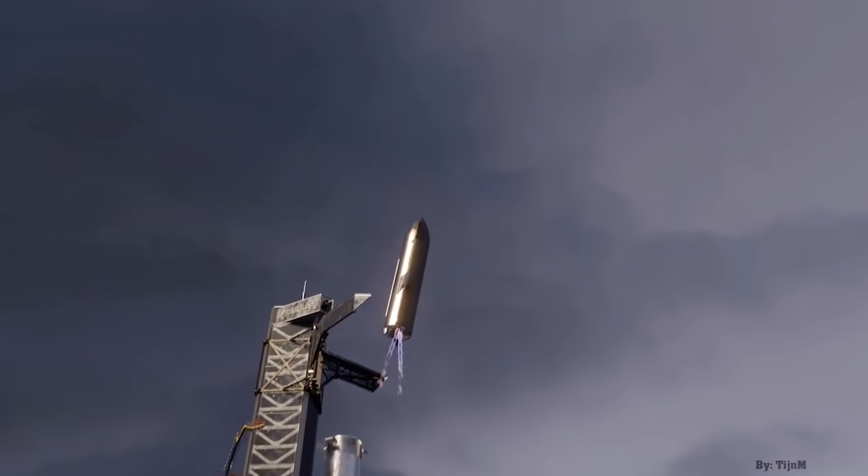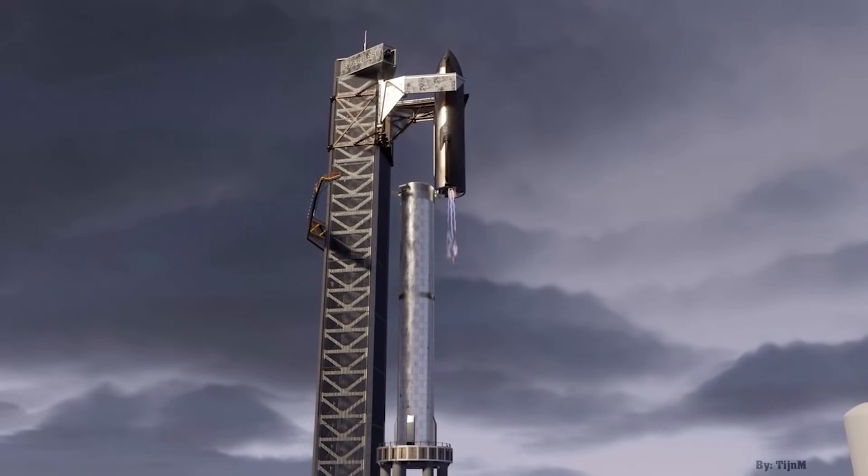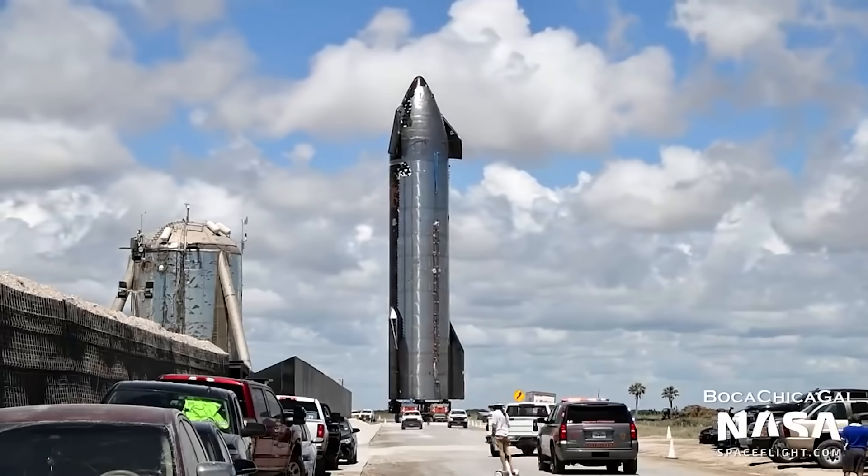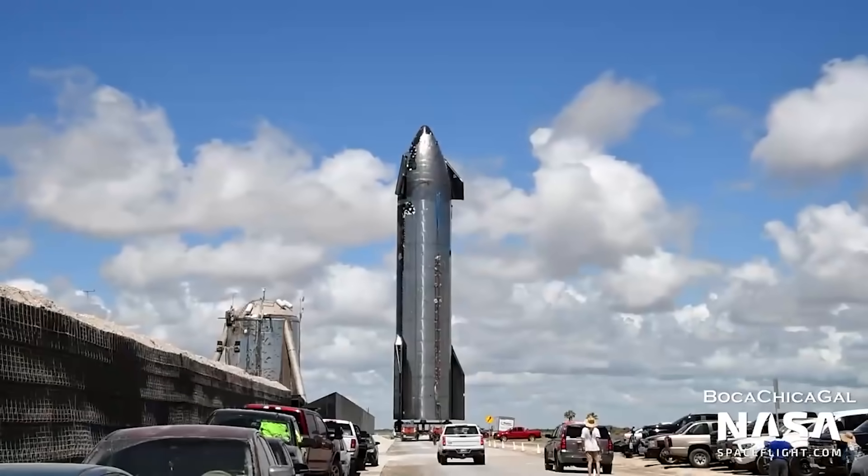Mechazilla will be the Starship tower that catches the enormous rocket after it has been launched. On Thursday, SN20 arrived at the launch site, its nose cone aiming squarely at the stars.